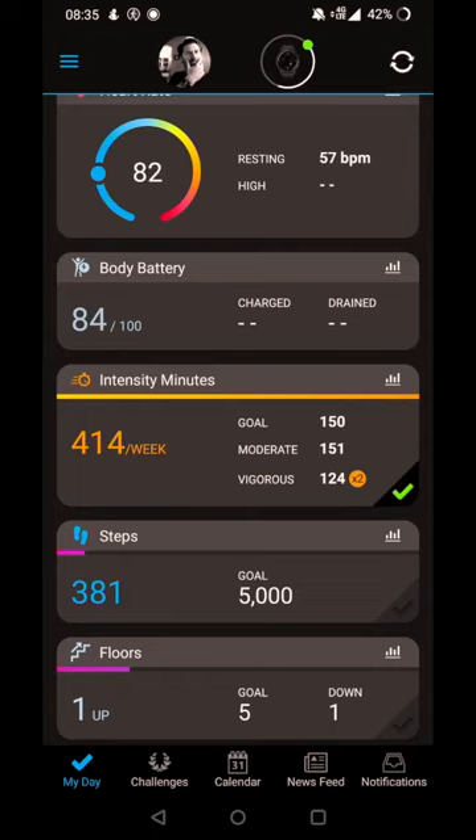One thing Polar doesn't do that Garmin does — and I've already missed it — is that Polar doesn't give you that constant connection. It's not going to give you live heart rate and live exercise data when you're connected to the watch; it synchronizes and then it's done. Of course you can get that live data from the watch itself on both Garmin and Polar. It's almost done synchronizing.